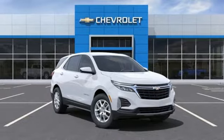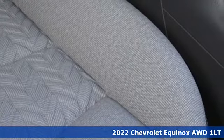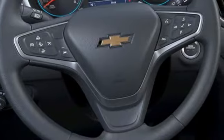Here's a new 2022 Chevrolet Equinox, designed to handle life's journeys and all the equipment it requires. It's equipped for all your driving needs and wants.